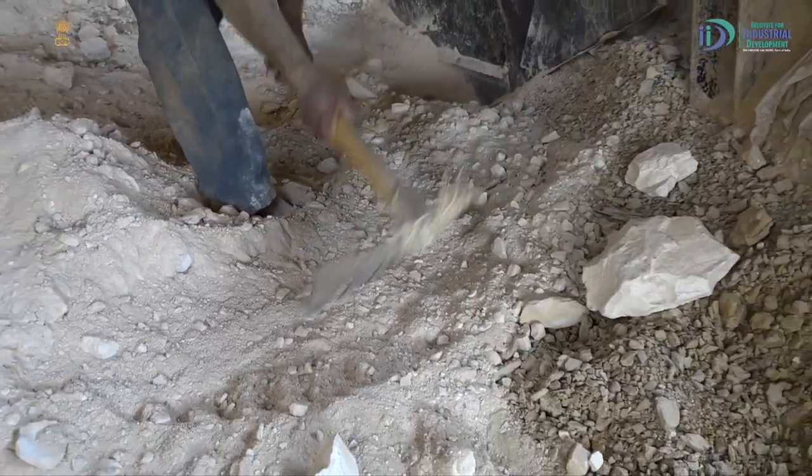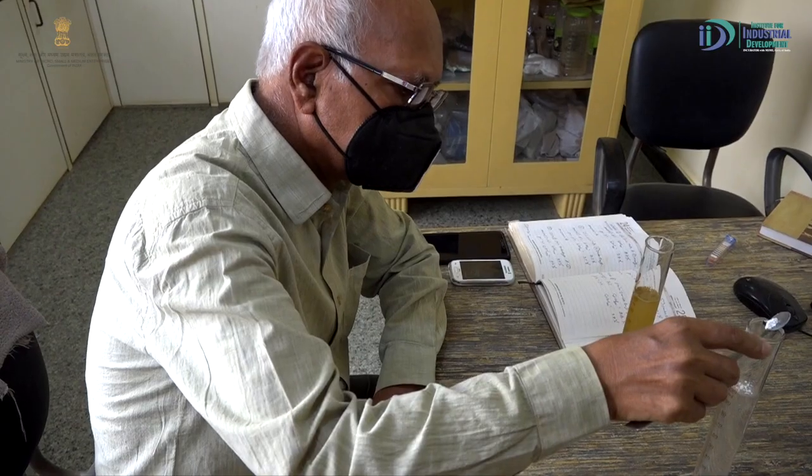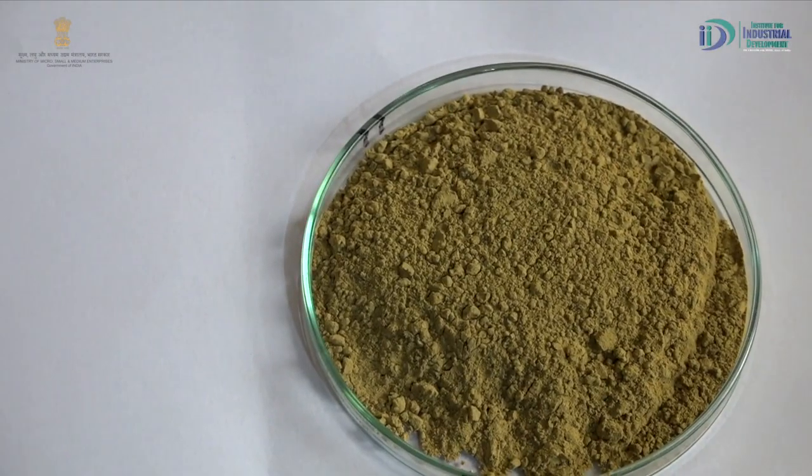Diatomaceous Earth is coming from our cavity mines. The light density is the best part of Diatomaceous Earth. First of all, we test chemical and physical tests. We check the density and physical and chemical tests. If it is fulfilled, we will put it in production.